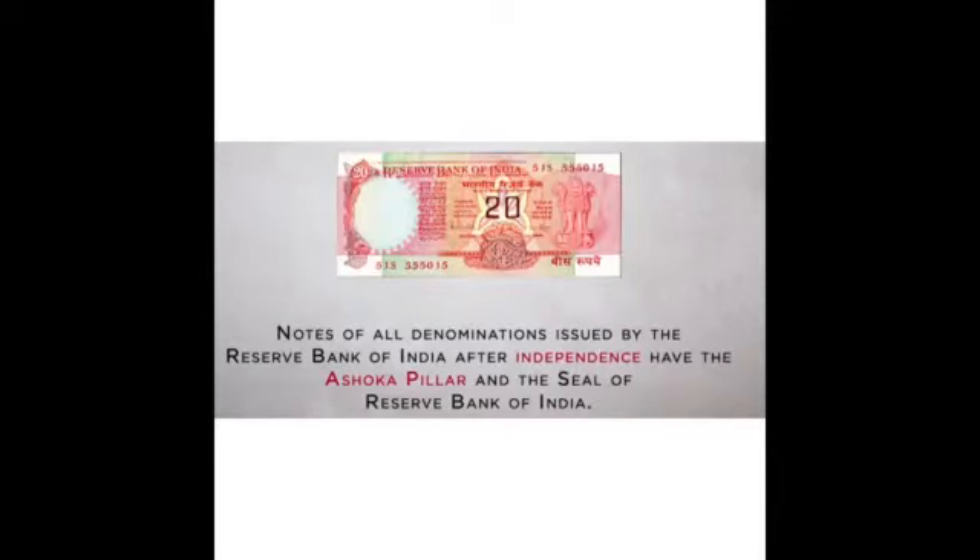Notes of Independent India were first released in 1949 as 1 rupee and 10 rupees notes, and later in all denominations from 1950. Notes of all denominations issued by the Reserve Bank of India after independence had the symbol of the Asoka Pillar and the seal of the Reserve Bank of India for authorization.